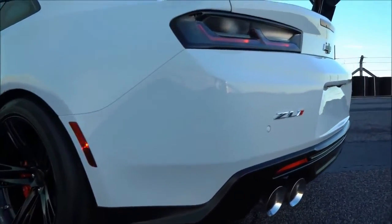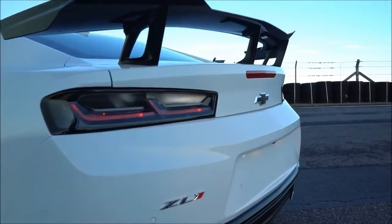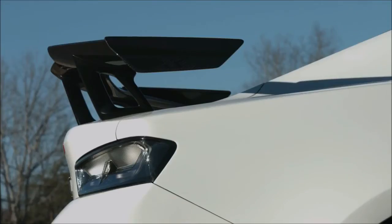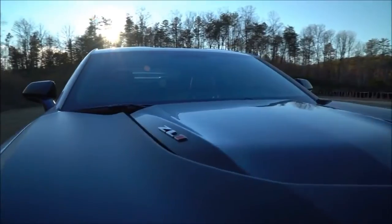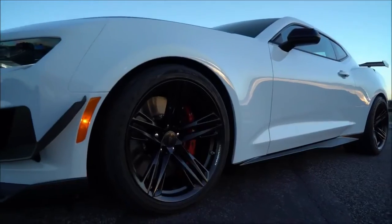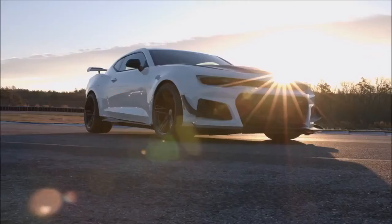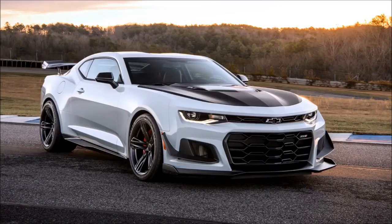Chevrolet builds a 650-horsepower Camaro track monster. X decals are affixed to the sides of the mammoth rear wing of the 2018 Chevrolet Camaro ZL1 1LE. Chevrolet engineers say it's to signify the model as the most extreme interpretation of the 6th generation pony car, with a Nürburgring lap time of 7:16.04.